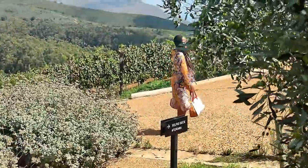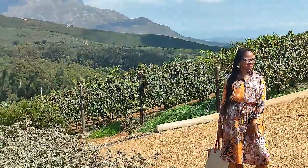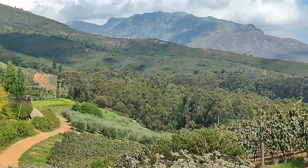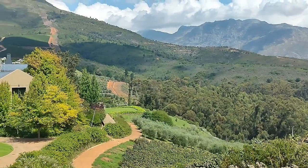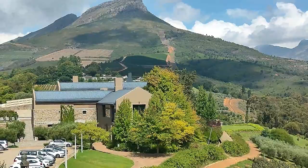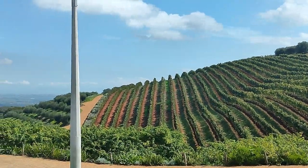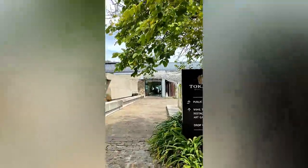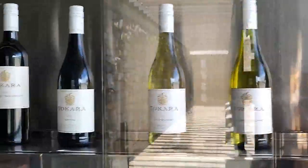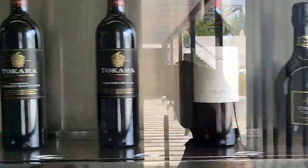Just look at this view from up here — it is so gorgeous! I think I want to stay here forever. All right, now we are back at the main restaurant to finish our wine tasting.